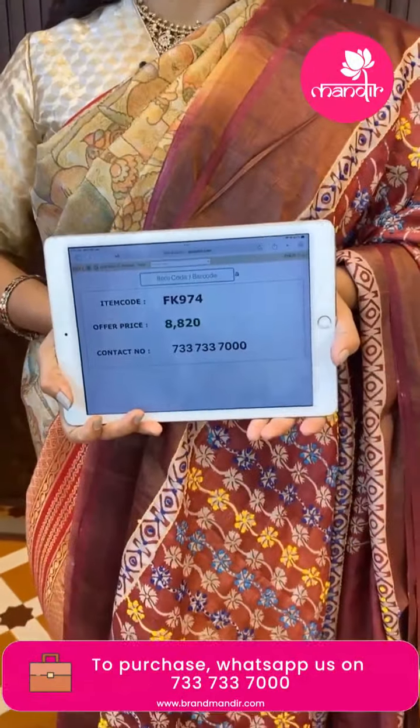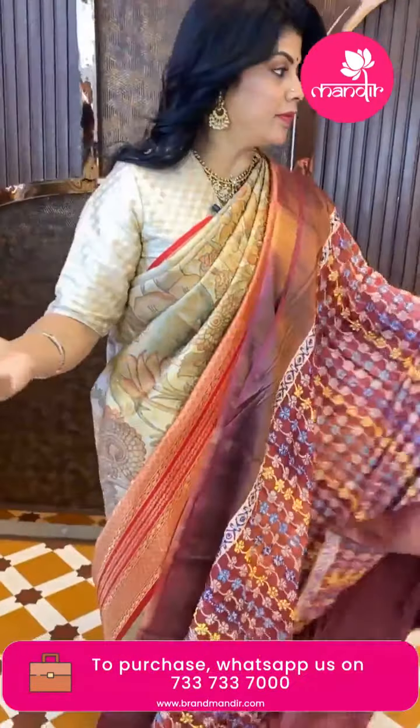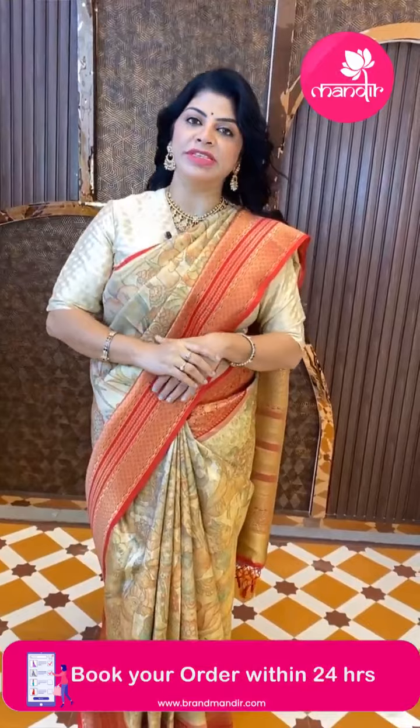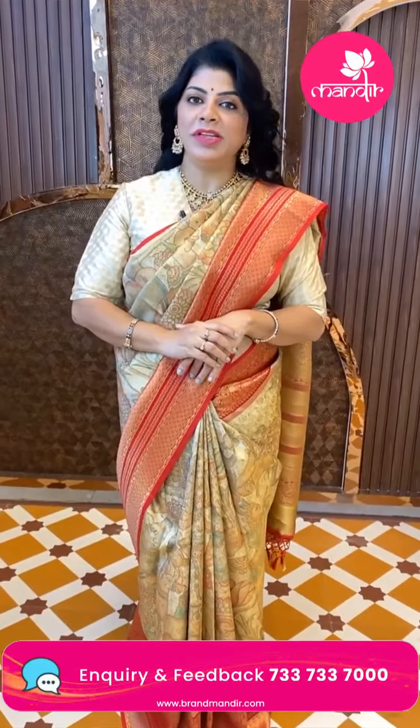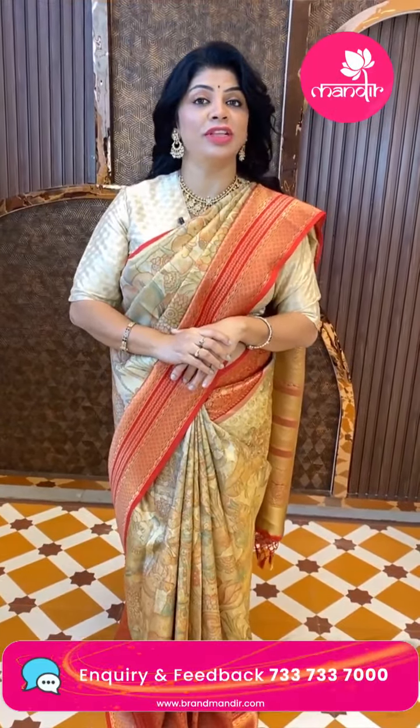Price is 8820, code FK974. To feel the fabric and see lots of varieties, do visit our stores. We have four stores in Hyderabad — the present store Kajia Goda, and three more stores in Jubilee Hills Road Number 56, Patney Center on Hari Harakala Bhavan Road Number 10, and Banjara Hills. Total four Brand Mandir stores — go to any Brand Mandir store and experience the shopping.